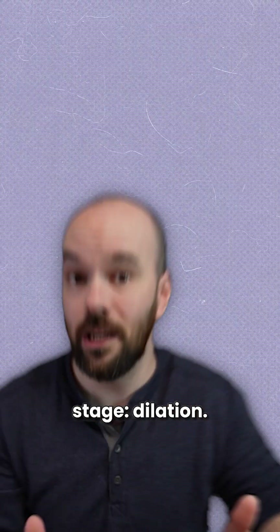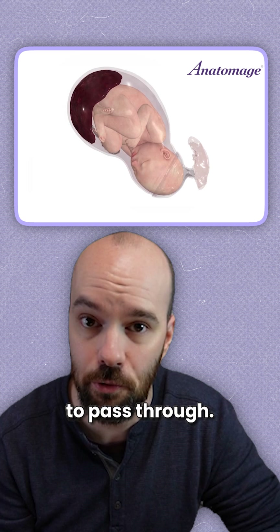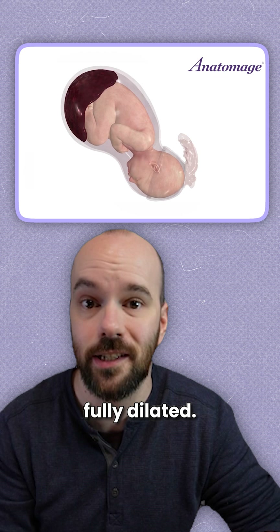First, we have the longest stage: dilation. The cervix is thinning out and dilating, making room for the baby to pass through. During this process, the uterus is contracting more forcefully and more frequently, pushing the baby's head against the cervix until it's fully dilated.